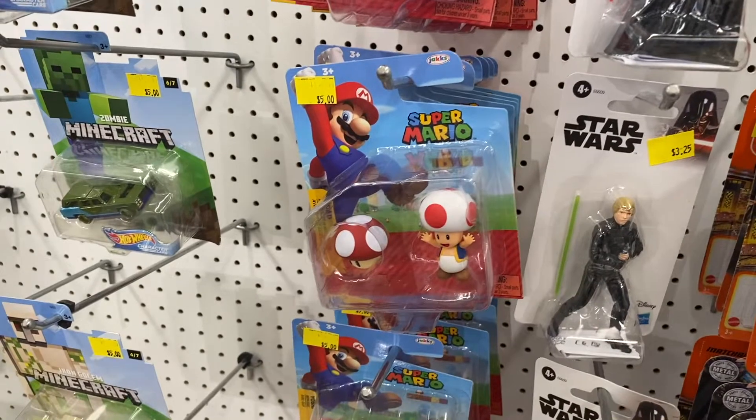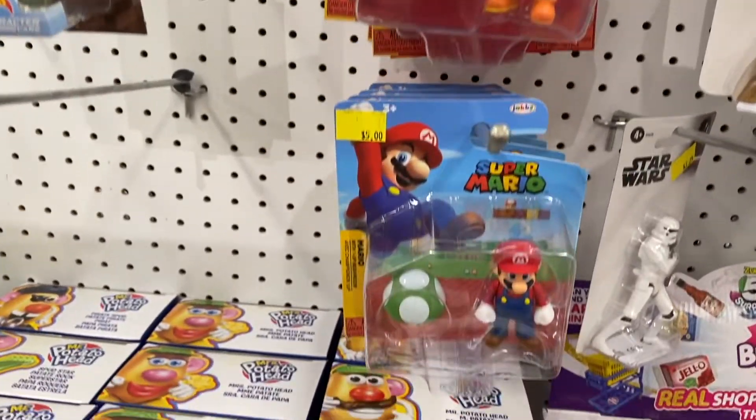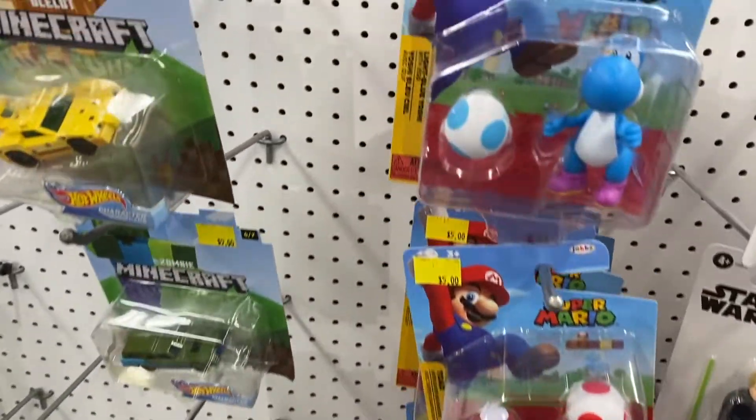These Super Mario toys were new at least in my area, by Jaxx, and they were pretty cool. They had a really good selection — the Blue Yoshi was my favorite. If you're looking for those, hit up your Five Below.